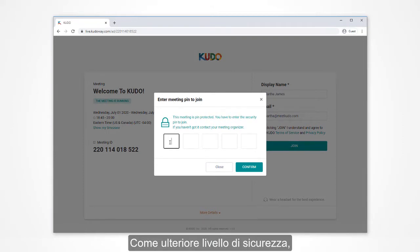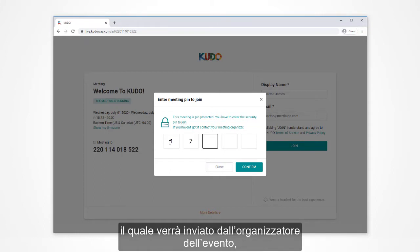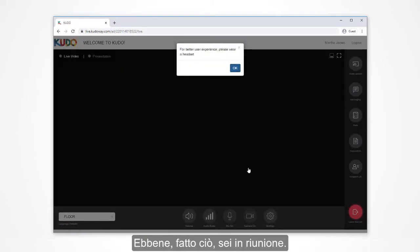As an additional layer of security, your session may require a 5-digit PIN code. The meeting organizer may include it with the original invite that you receive, or may provide it separately just before the meeting. And with that, you'll be in the meeting.